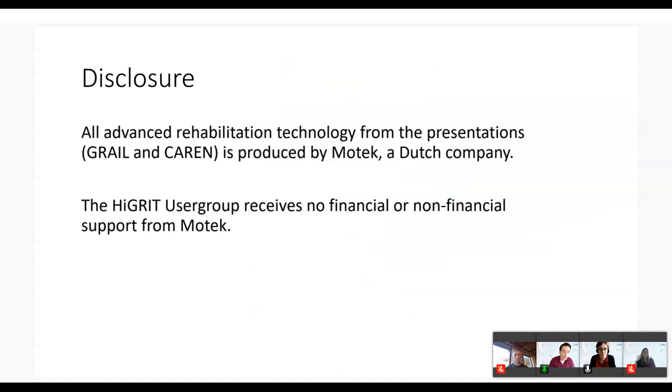The two systems we will be talking about today are produced by the same Dutch company. As with any advanced technology, both the company and customers are dependent on each other for success. Besides that, the HIGH-GRID user group has no financial or non-financial dependency from Motek.